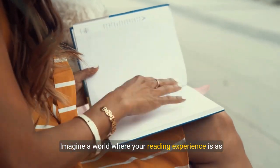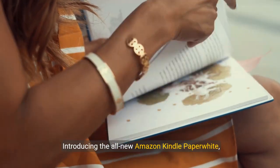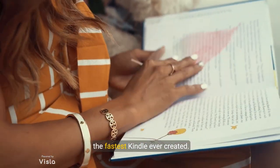Imagine a world where your reading experience is as seamless as turning the pages of your favorite novel. Introducing the all-new Amazon Kindle Paperwhite, the fastest Kindle ever created.